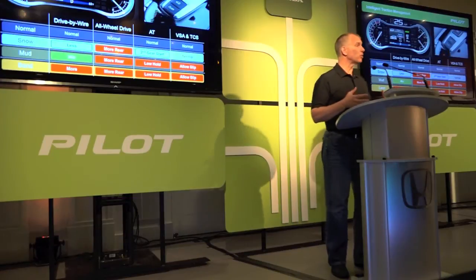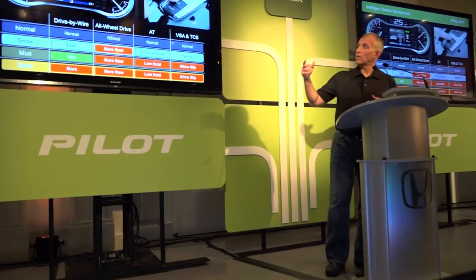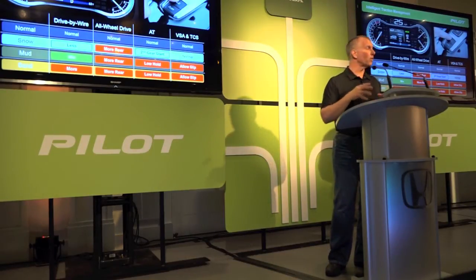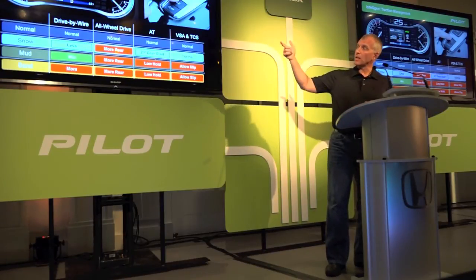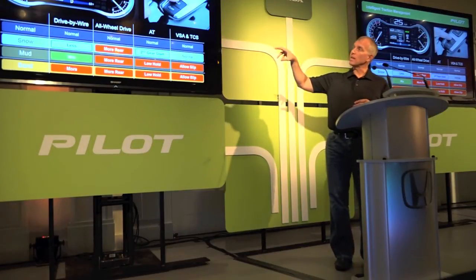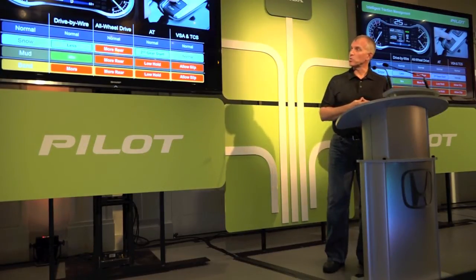Let me tell you a little more about Intelligent Traction Management. It's really a software setting that utilizes all of our hardware. There's a push button right on the center console — it looks like a little drawing of an SUV going over bumpy roads. When you push that button, it cycles through Normal, Snow, Mud, and Sand. Each one of those settings gives you a little animation graphic to let you know what driving conditions you're in.